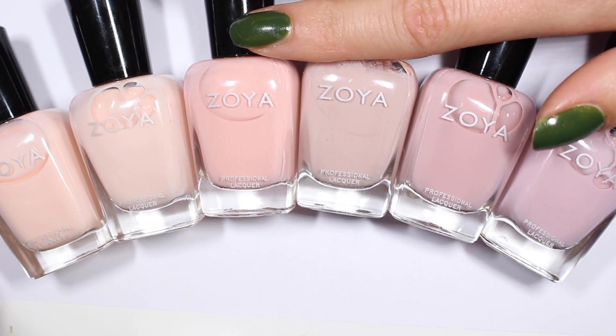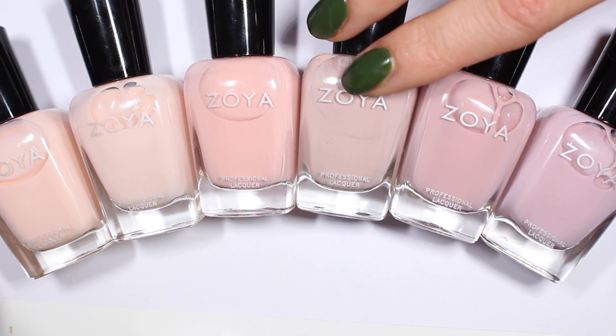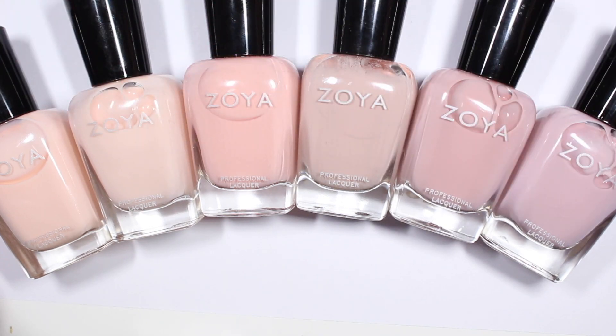And if you're new to my channel, I do series of color comparisons. This is part of my pink series, and I hope that if you're new here, you'll consider subscribing so you don't miss the rest of this series.